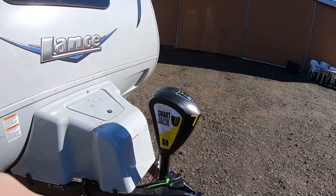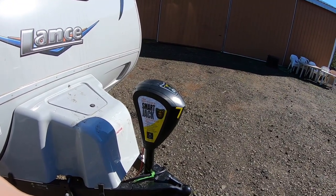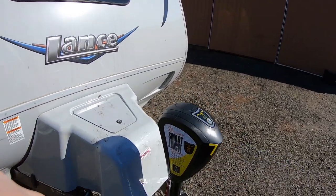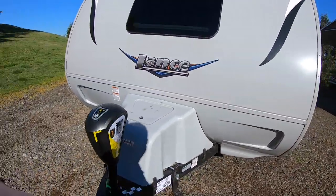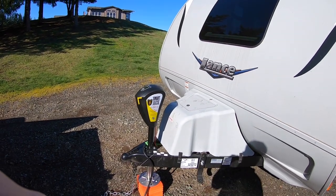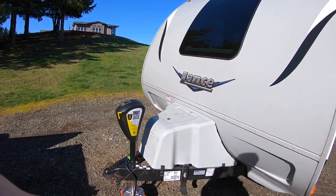One of the issues we ran into had to do with this smart jack — we had to get that replaced. We've only had it less than a year and the smart jack wasn't retracting. We got a new model covered under warranty, which was cool. It's kind of hard to go camping when you can't retract your jack, so I'm glad they were able to fix that.